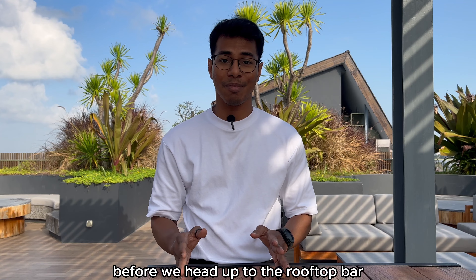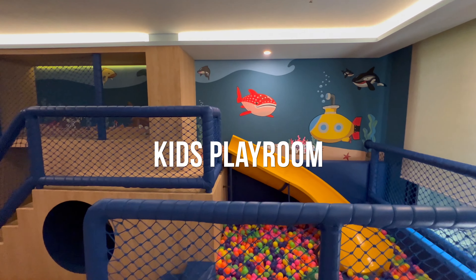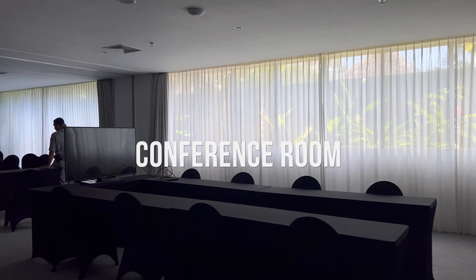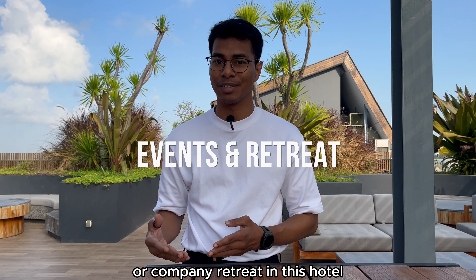Before we head up to the rooftop bar with the view that you will really die for, let's have a quick look at the playroom and the conference room. You don't get many of these around here, so you can do your company event or company retreat in this hotel.